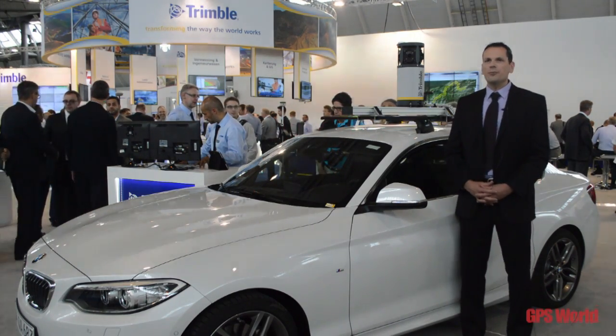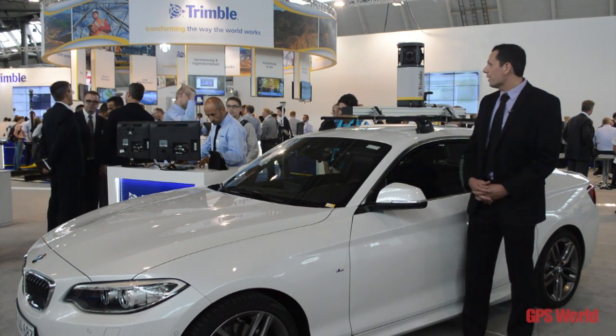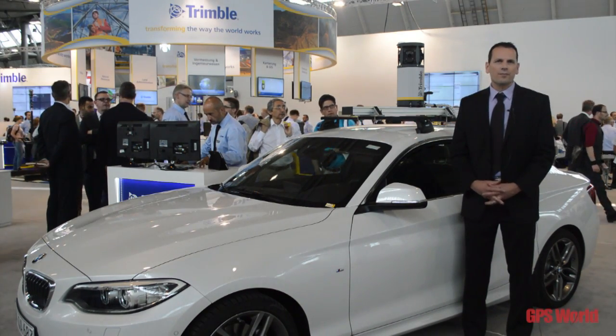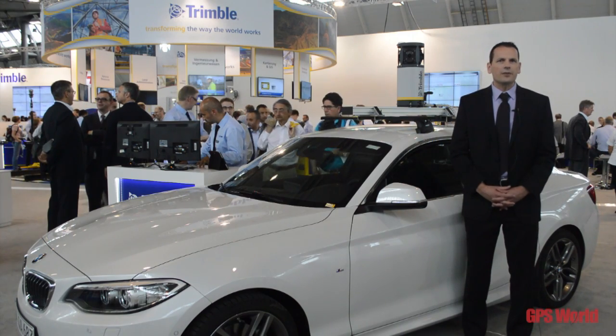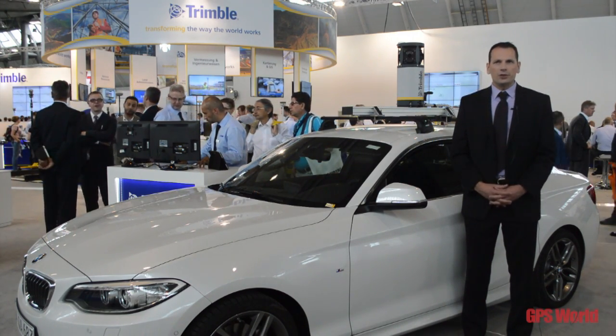What you see behind me is a mobile mapping system that we call the MX-7. The new thing about the MX-7 is it's not a mobile mapping system that you traditionally find, because it's purely based on imaging technology.